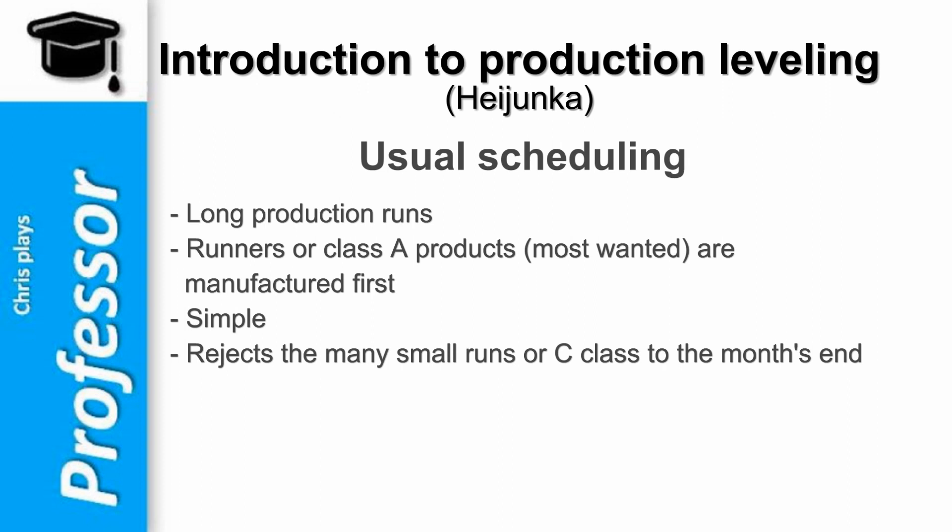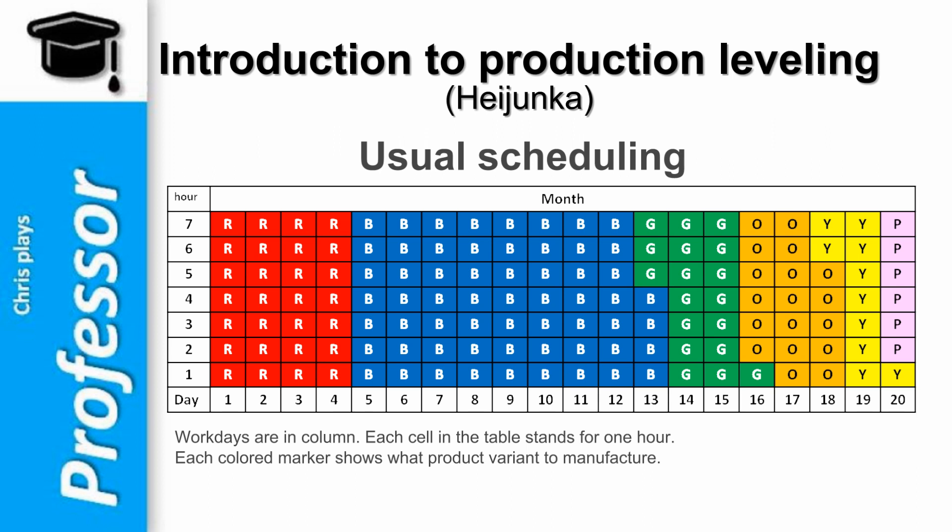Usually, planners go for a simple scheduling method like manufacturing all models in long production runs one after another. Runners, or class A products — the most wanted — are manufactured first in order to cover the requests and satisfy customer orders quickly. Production management encourages this practice because it's simple, and it gives production a breather by rejecting the many small runs, or C-class, to the end of the month. The production plan looks like this table.